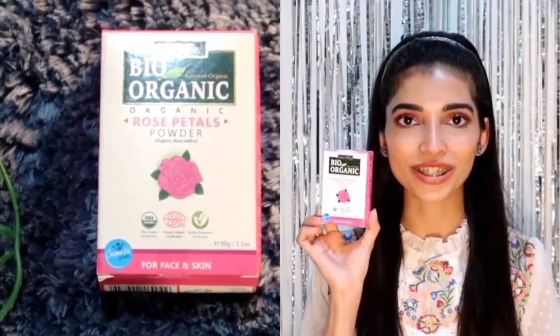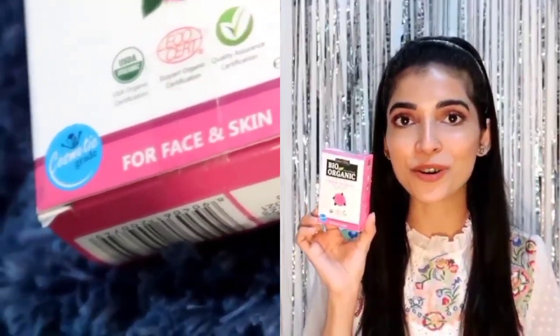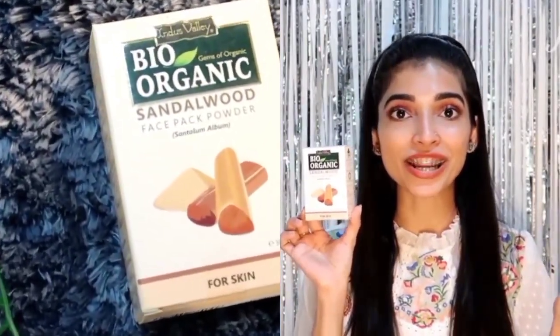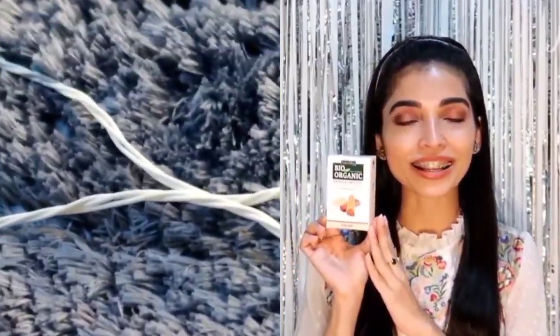The next thing we get in this package is rose petal powder. It cleanses and nourishes our skin and also helps in removing dead skin, so it acts as an exfoliant. It is also good for skin because it has a lot of antioxidant and anti-aging properties, so you can reduce the aging process as well. Next we have sandalwood powder, which is very well known for lightening and brightening your skin. If you have uneven skin tone or pigmentation issues, this is a must-have face pack, and it also helps in overall skin health.